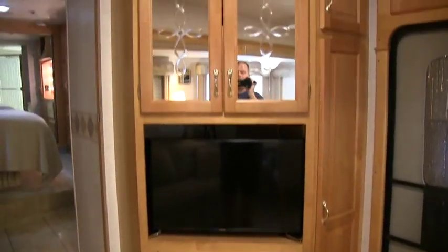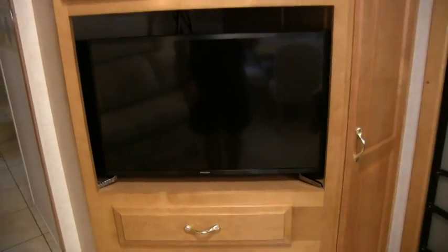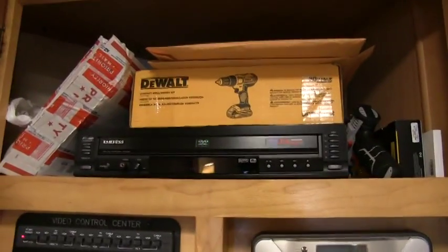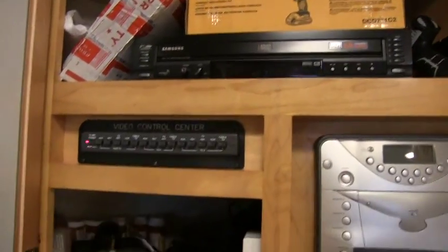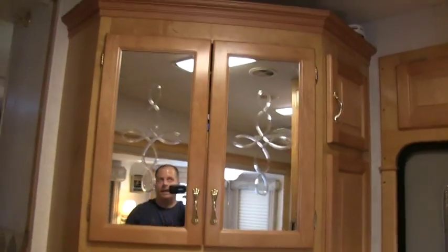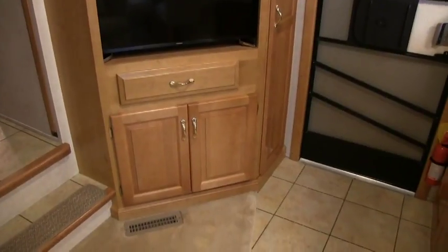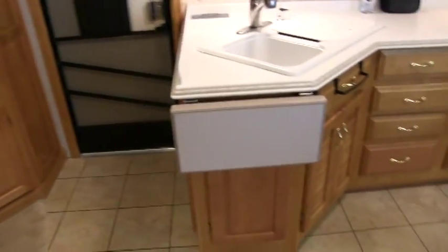Here's your second entertainment center area with the upgraded TV and home theater surround sound — home theater DVD. This thing's fully loaded; if you buy this coach you pretty much don't need to buy anything entertainment-wise. Beautiful maple finish with lots of storage space.